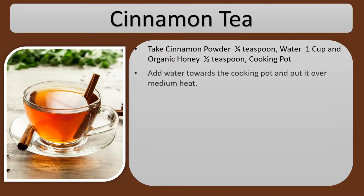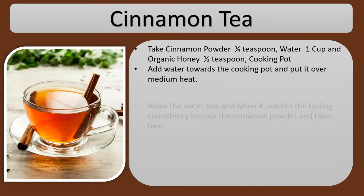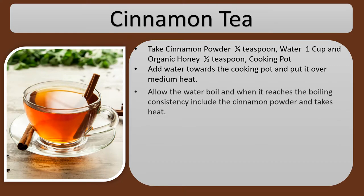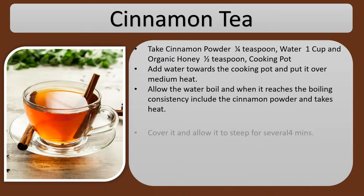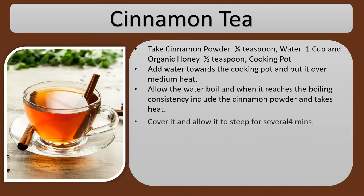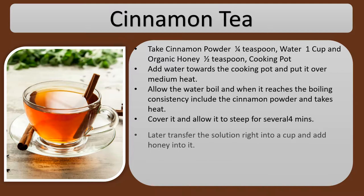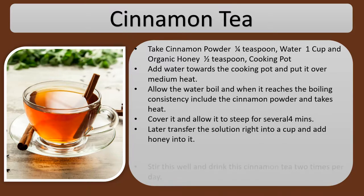Add water to the cooking pot and put it over medium heat. Allow the water to boil and when it reaches boiling, add the cinnamon powder and take off heat. Cover it and allow it to steep for about 4 minutes. Later, transfer the solution into a cup and add honey into it.